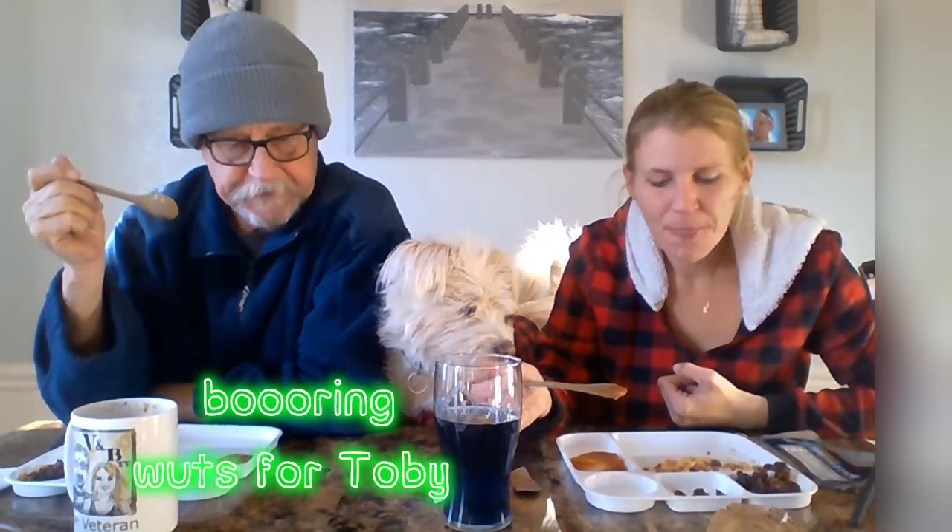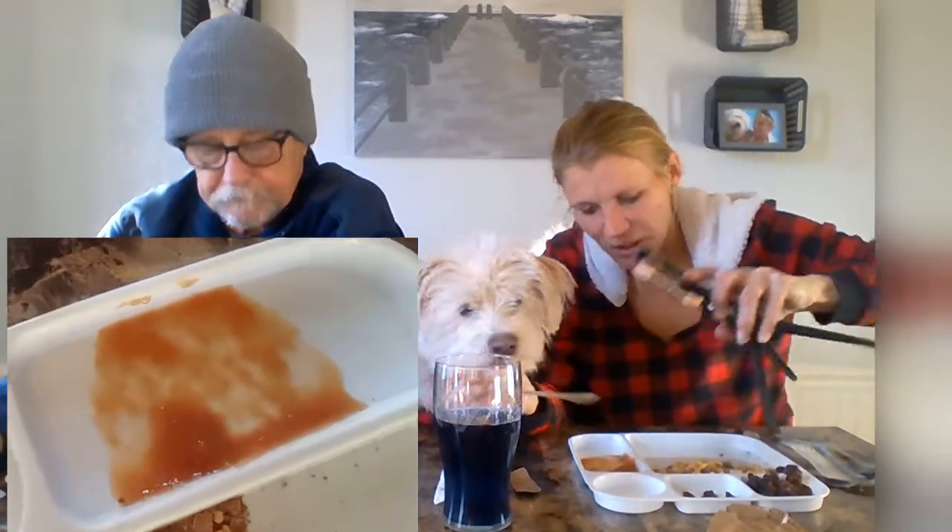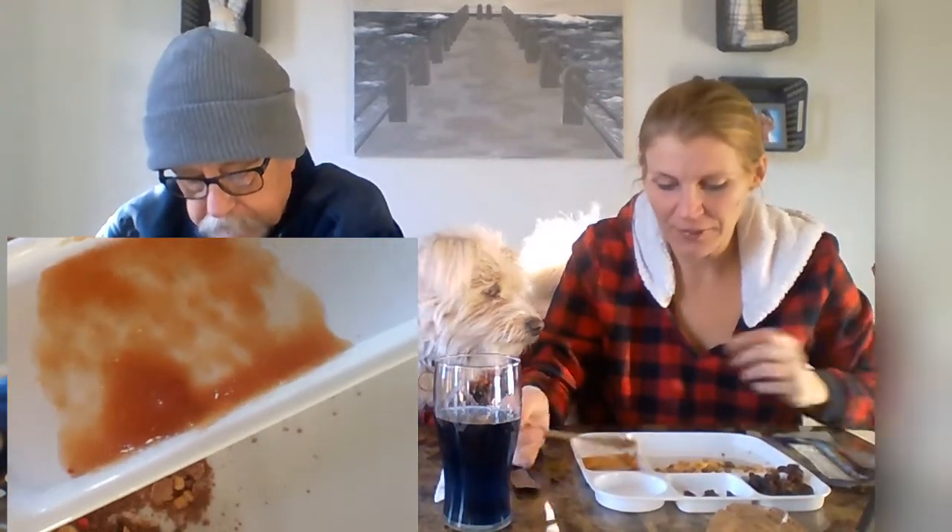I haven't had applesauce in a million years but I love it. They have tons of flavors now - mango, banana, strawberry, blueberry applesauce. This is actually pretty good. You can see the specks of cinnamon in it. It's not too hot but it's cold out here - it was 24 degrees when we went outside. That's a heat wave right now - we're supposed to have 44 today as a high.